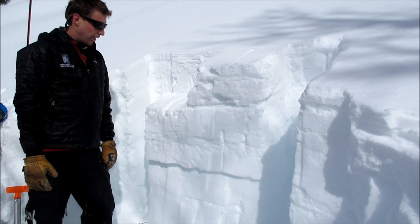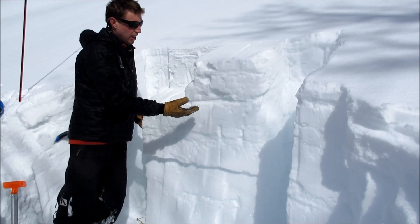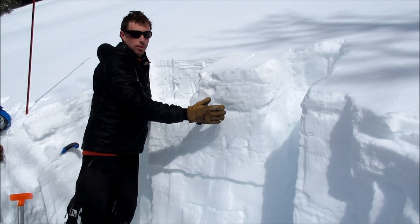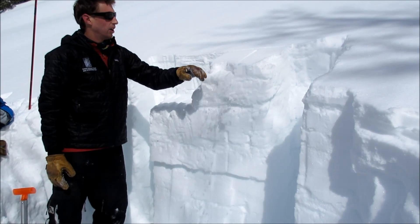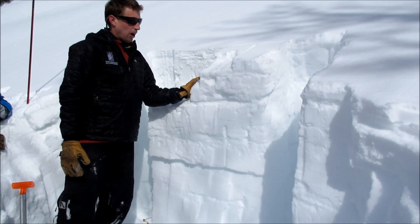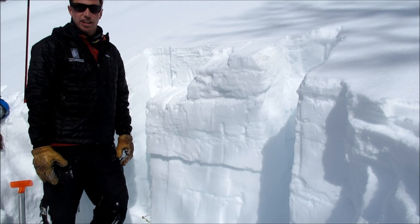It doesn't really matter what the layer is — there's potential to trigger a larger avalanche down here. Smaller avalanches are possible to trigger up here and are going to become more likely if we get some more new snow and wind later this week. Right now there's just a couple inches that haven't put a lot of stress on it. So it's possible to trigger a couple different depths of avalanches right now.